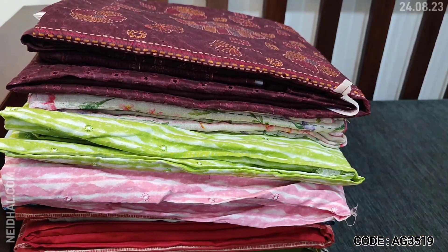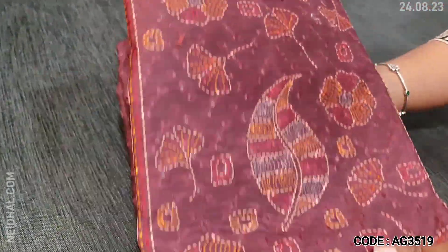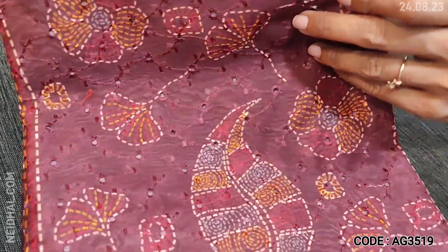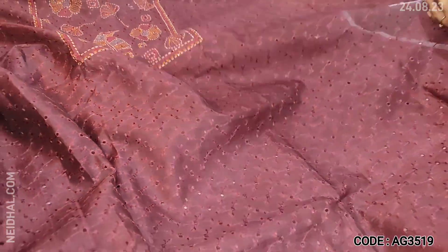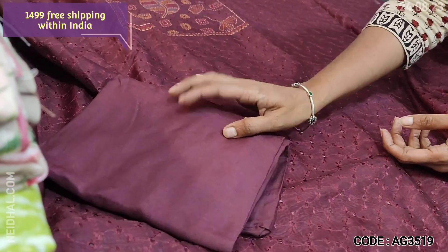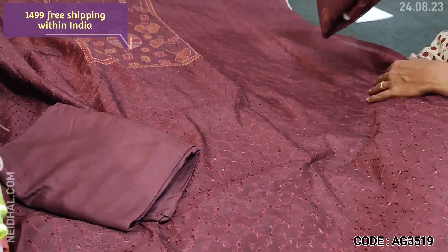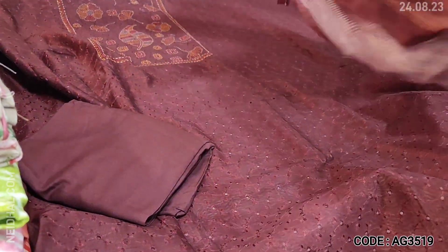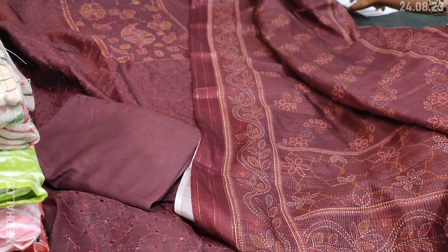Next we are going to see a digital printed lightweight silk cotton dress material in dark maroon color — a beautiful print. The front side of the top has embroidery and cut work detailing, and this is a monotone set. The front side is completely embroidered along with cut work detailing. Very thin and lightweight fabric — lining is needed, and it's plain at the back. We have matching spun cotton bottom, which is a very soft and comfortable fabric, and a kota silk cotton dupatta that is very lightweight with a self-checkered design printed all over. Tapings are provided, and cost of this three-piece set is 1499.